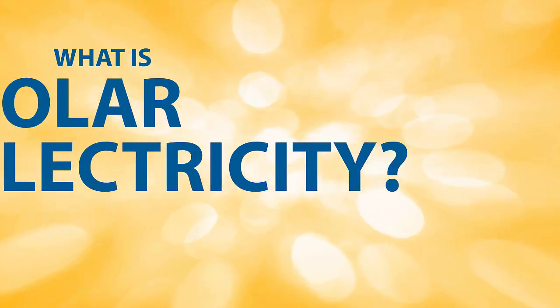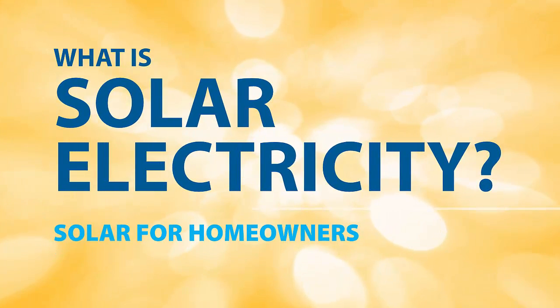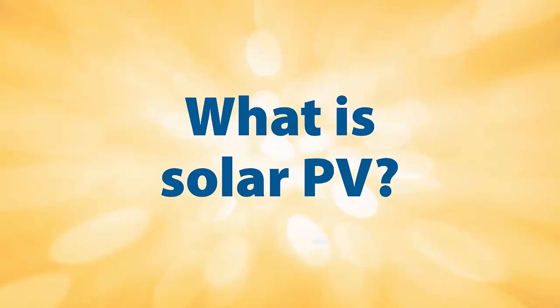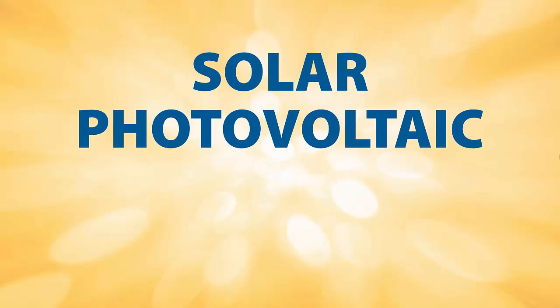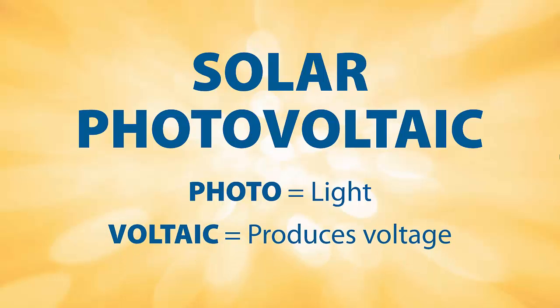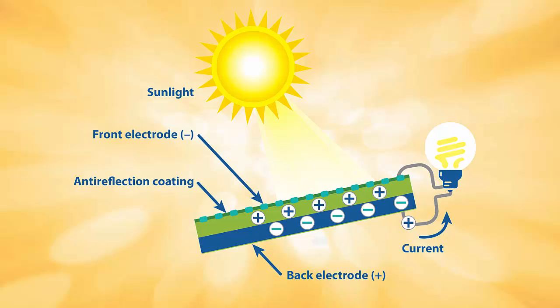If you're looking to add solar to your home, the first thing you want to understand is what is solar electricity. Solar photovoltaic, or commonly known as PV systems, convert light into electricity using semiconductor technology. Sunlight strikes the solar electric cells, which cause the electrons to flow, and this creates an electric current.